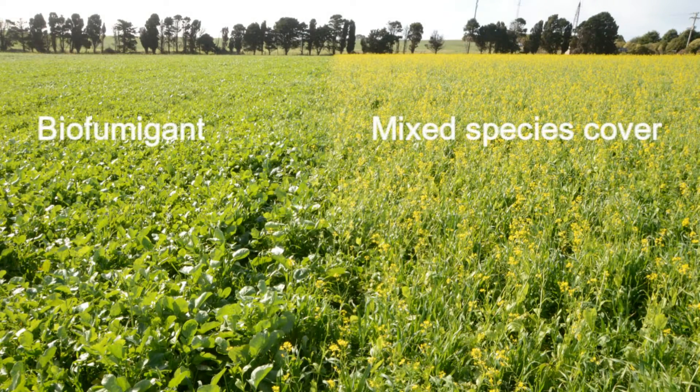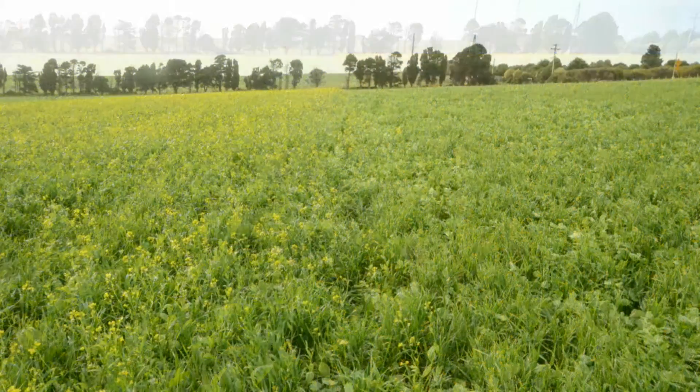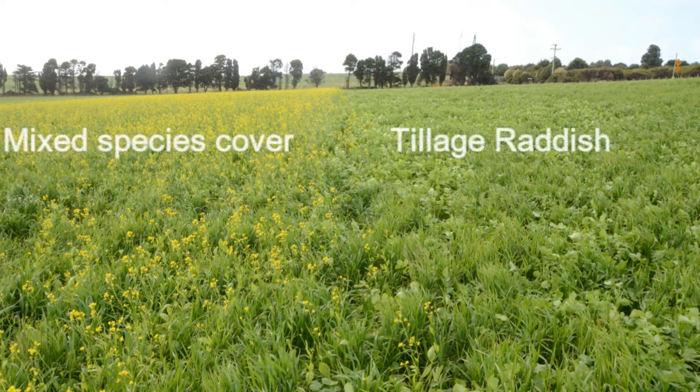This trial hopes to show the short and longer term benefits to soil health and crop productivity following different cover crop treatments.